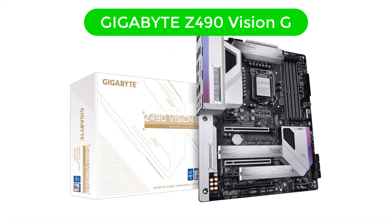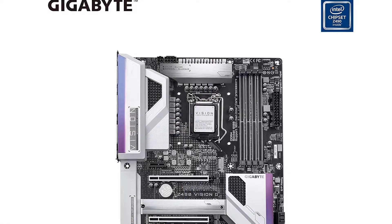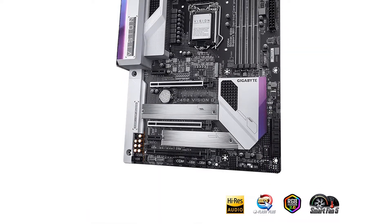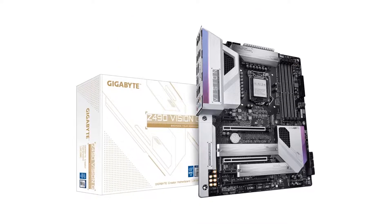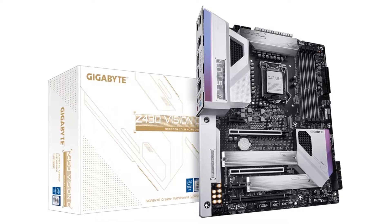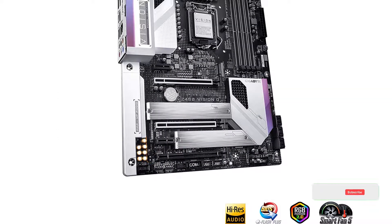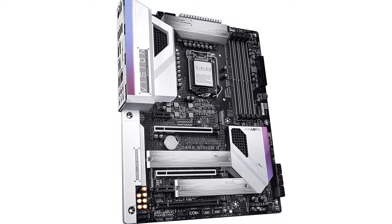Number 4. Our fourth best pick is the Gigabyte Z490 Vision G. Here we have a high-end motherboard from one of the most popular computer brands, Gigabyte. While it is also one of the premium picks from our list, it surely has a lot to offer in terms of features and specifications. As most overclock-compatible computers suffer from overheating problems, the Gigabyte Z490 Vision G comes with an advanced thermal design featuring a micro-block surface and next-generation direct-touch heat pipe, so you will not have to worry about heating issues.